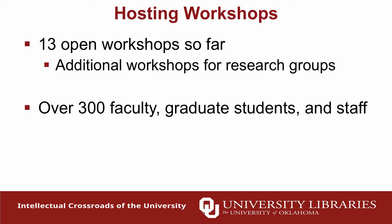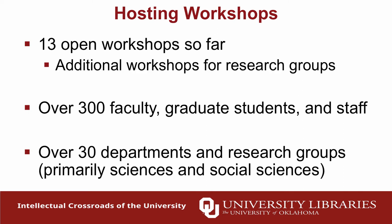A lot of the participants have actually been library staff, since these skills are useful for their work and liaisons want to understand what their faculty need. Participants have come from all over the university — over 30 departments and research groups. We started very strong in the sciences: microbiology, biology, geography, meteorology, chemistry. We're trying to branch out into the social sciences, and we've had some success with political science and psychology. We've also had some humanities folks, especially in digital humanities.